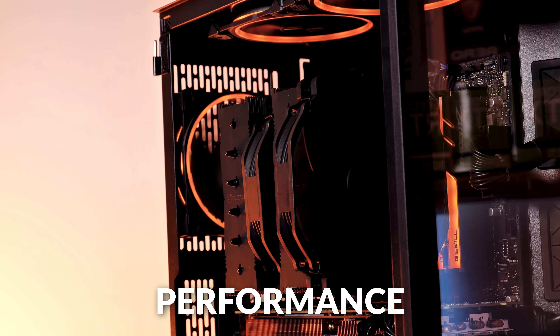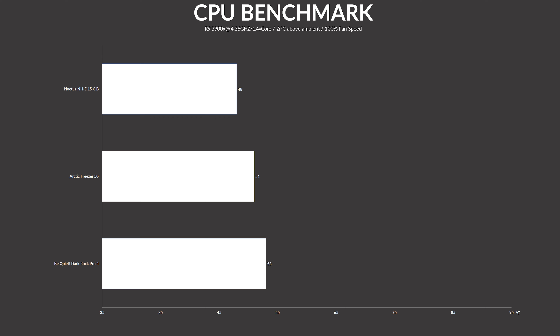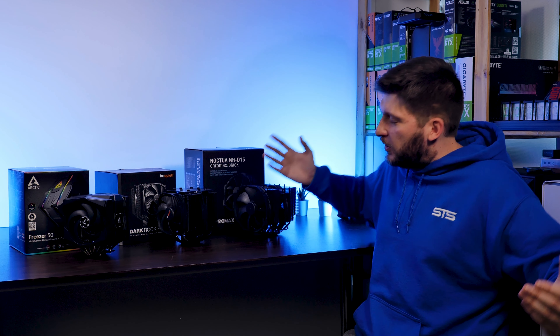On to the last and most definitely most important category: raw performance. The type of performance where you don't care about noise or your electricity bill — you just got that new Core i9-12900K and you need to keep it cool. At full blast on the Ryzen 3900X benchmark, the NH-D15 managed to keep the CPU at 48°C, followed by the Freezer 50 at 51°C, and the Dark Rock Pro 4 scoring last place at 53°C. This means the Dark Rock gets 5 points totaling 31, the Freezer 50 gets 10 points at 22 total, and the NH-D15 gets the maximum 15 points, leaping forward to a total of 35 points — we have a winner.